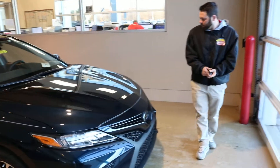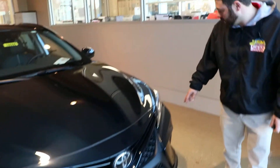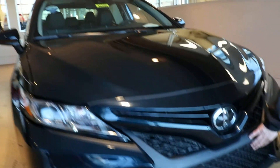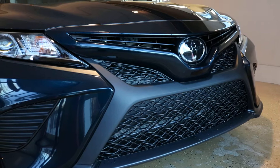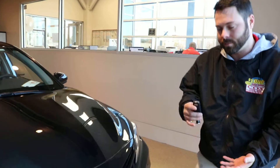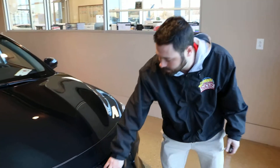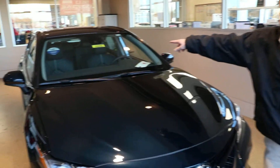Come around to the front, you got your LED daytime running lights and bi-LED headlights. You also got your sport mesh insert grill, as well as your Toyota Safety Sense, which includes your dynamic radar cruise control, your automatic high beams, your pre-collision system, and your lane departure alert. That works with sonars in the Toyota symbol and cameras behind the rearview mirror.